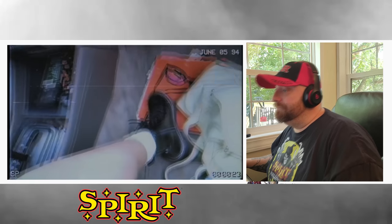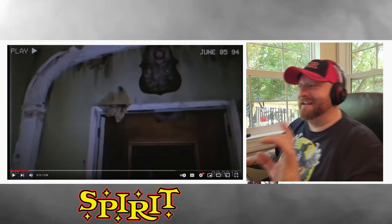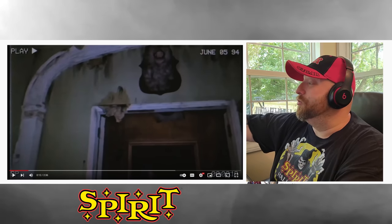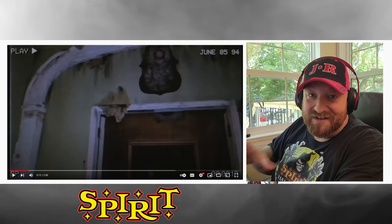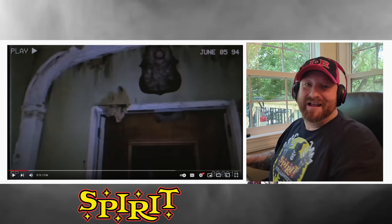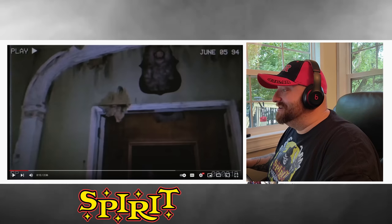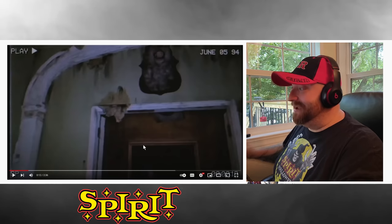All right, here we go. It's like a found footage video. Let me just say real quick before we go any farther — this is really cool to me because, up in the corner, it says June 5th, 1994. You've got the SP, which is a certain speed on VHS, and the play button up at the top. This is like a found footage thing where they're carrying one of those bigger video cameras for VHS, and that really touches home with me because I used to run around in the 90s filming on one of those.